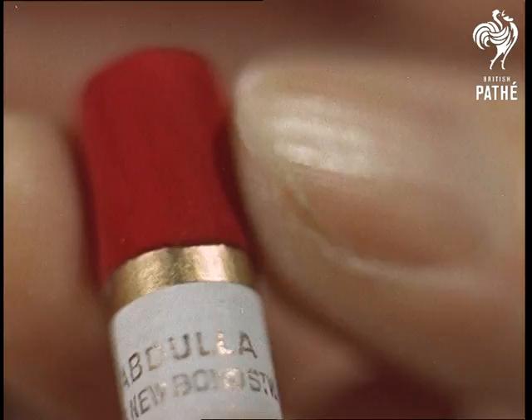Each rose gives an average of 10 tips, and a skilled tipper can generally keep up with her colleague who makes the cigarette itself — that is, about 1,200 a day. So soft to the lips, you wouldn't know you're smoking.